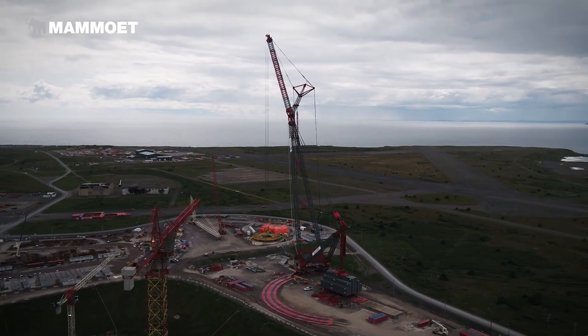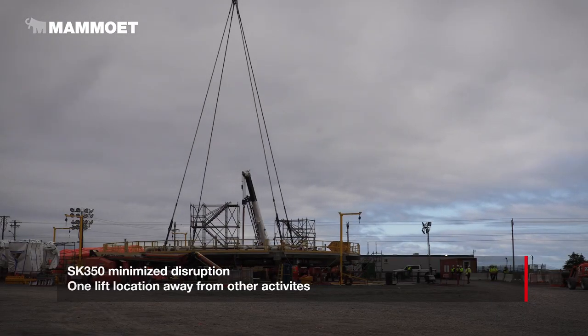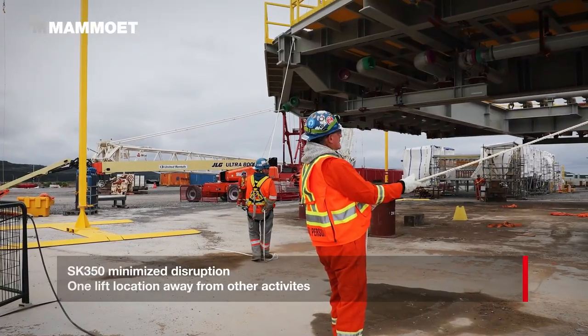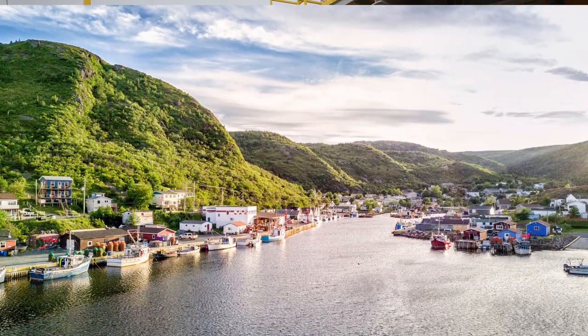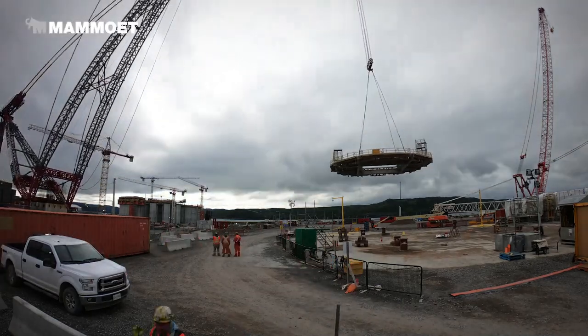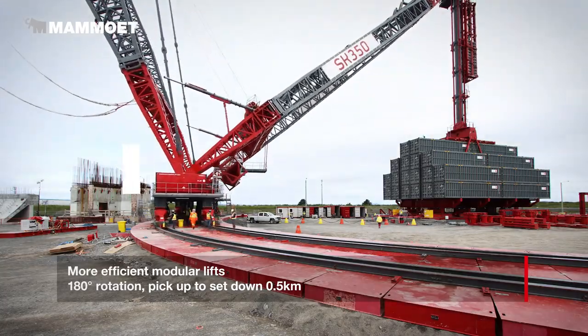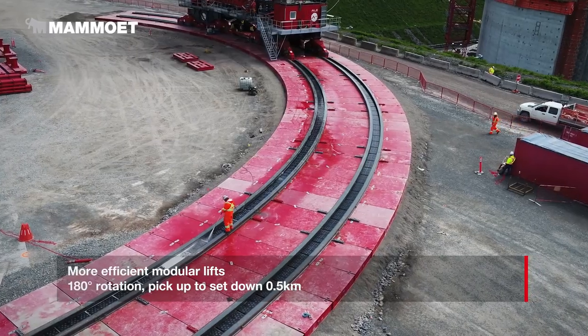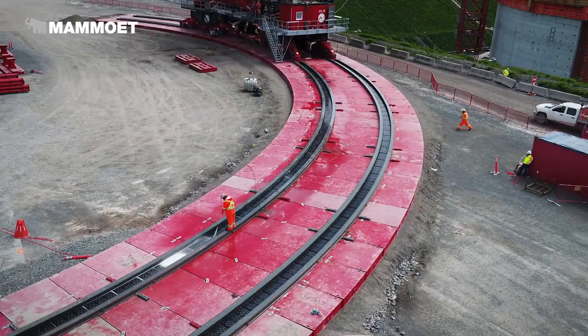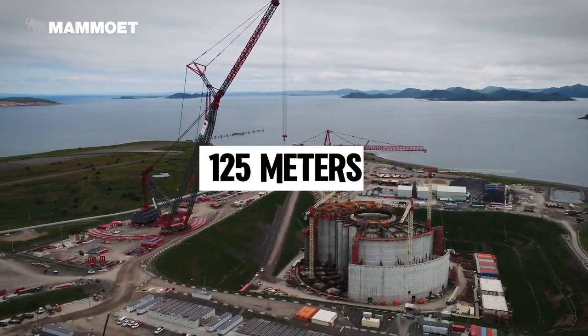Currently it's being used on a major oil and gas expansion project in Newfoundland, Canada, while others operate on offshore sites in Brazil and Texas, USA. Although it was dethroned by a newer crane with a 10,000-ton capacity, this machine remains a powerhouse, with a main boom of 125 meters and a counterweight of 4,000 tons.